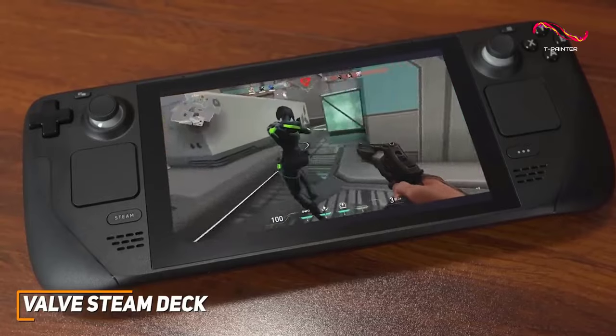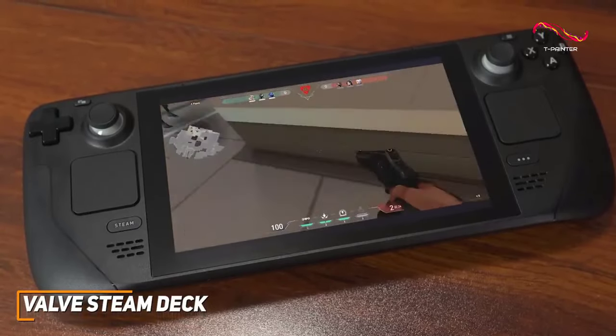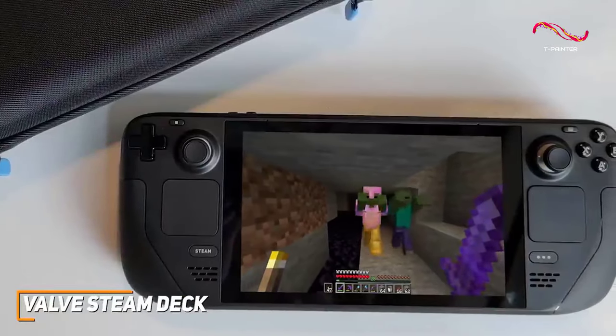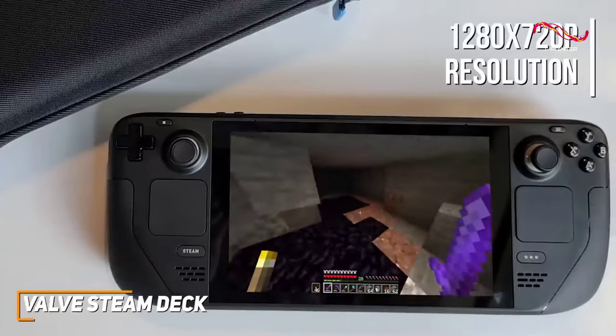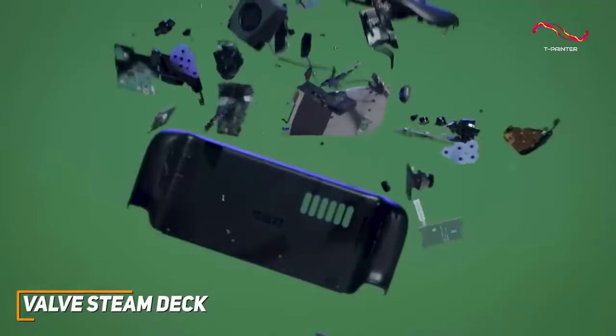It offers good battery life and can provide around 3.5 to 4 hours of gaming time on a single charge. It features a sharp 7-inch LCD touchscreen display with a 16:10 aspect ratio and a 1280 by 720p resolution, which produces a bright picture with reasonably accurate colors and smooth visuals when playing.